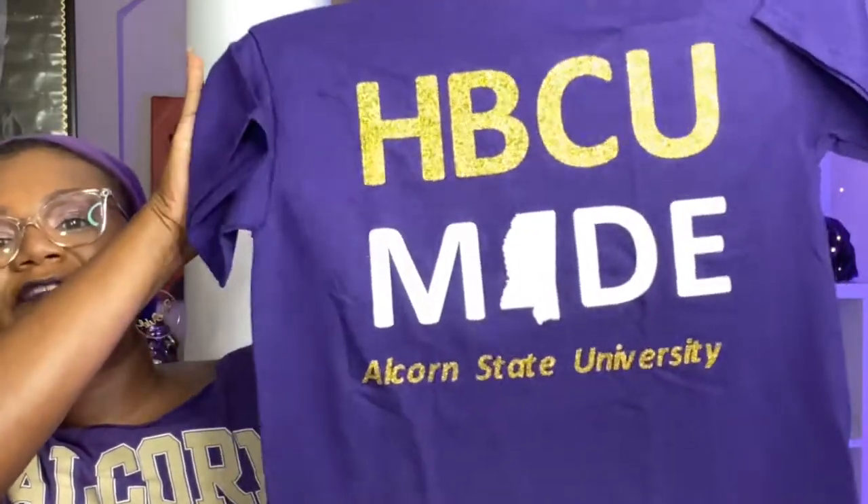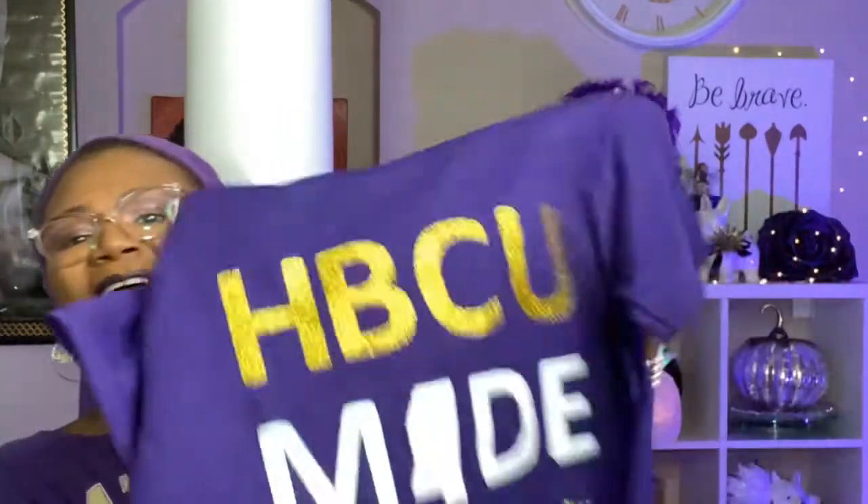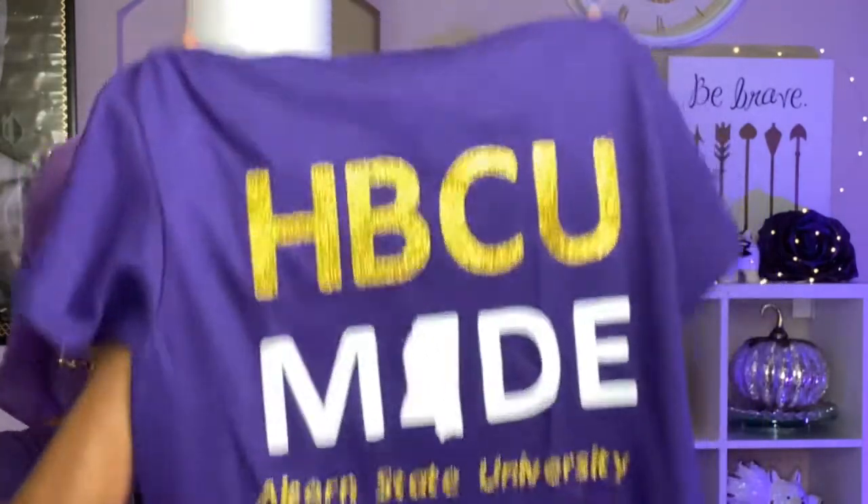The final item is a purple thing — an Alcorn State shirt! This is from one of my BFFs from Alcorn; she is doing t-shirts now and I had to support. I paid full price — no discount, shipping and everything. It says 'HBCU Made' and 'Alcorn State University' in purple and gold. She can customize them for whatever your HBCU is. I'll leave her Instagram information down below.